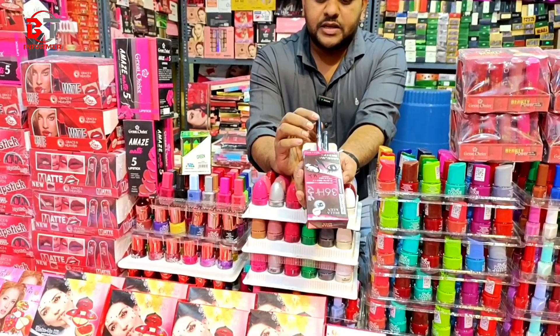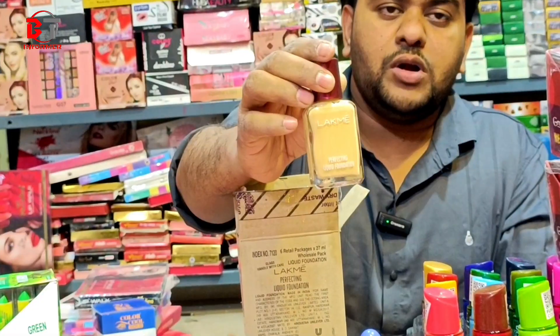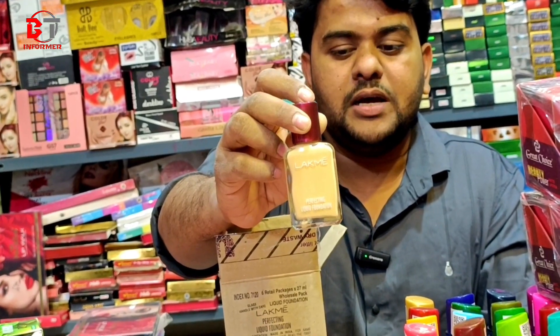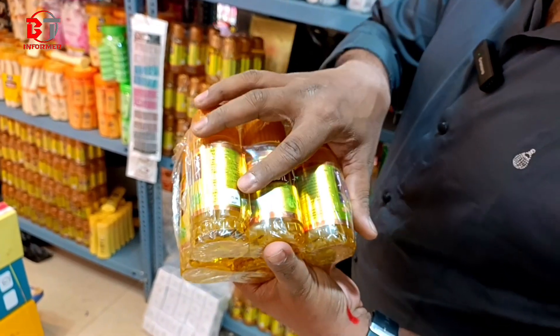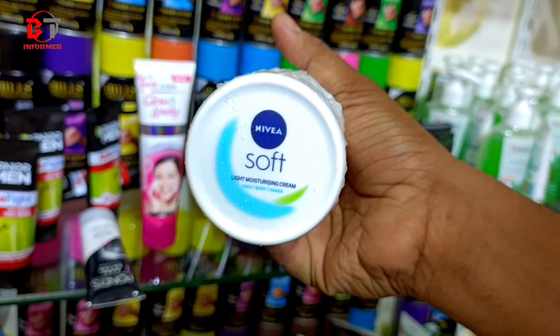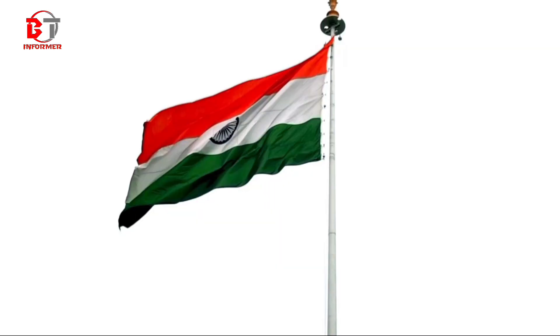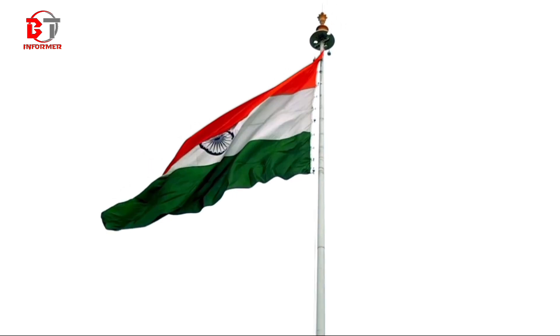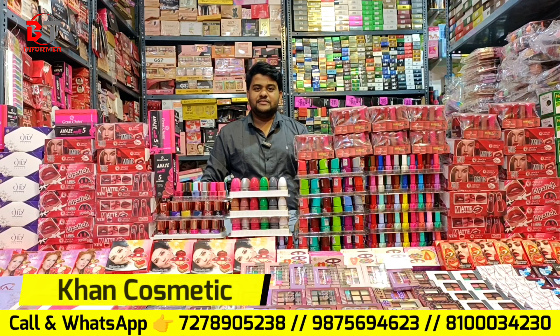Look at this face powder. You will buy at 7 rupi. Blender is 8 rupi. Like me foundation — you will buy at 37 rupi, MRP 190 rupi. You will buy at 30 rupi, MRP 75 rupi. You will get a lot of items. You will buy at 110 rupi. You will buy at 68 rupi. You will buy at 33 rupi. Thank you.